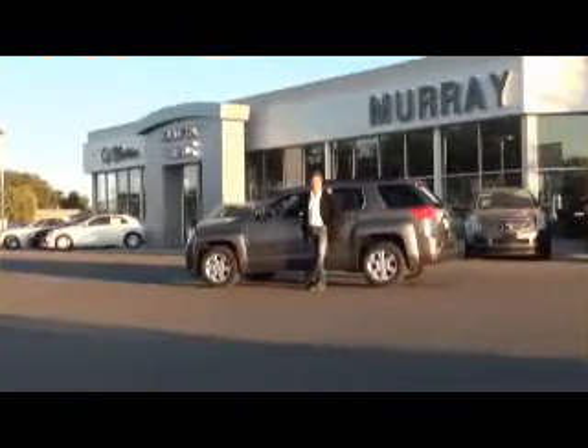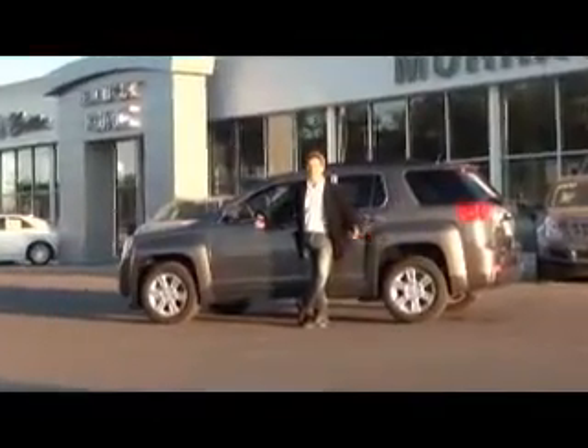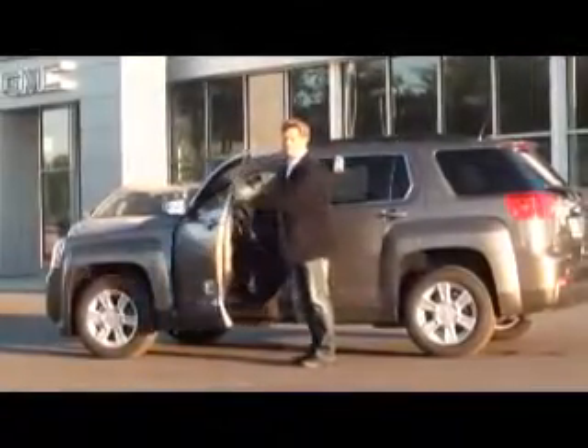This time around we're going to show you the all-new GMC Terrain. If you're looking for a versatile SUV, this is the one for you. It comes in a wide variety of colors — all you have to do is come on in and pick your favorite. Its appeal doesn't end at the sleek exterior design. It gets even better when you get inside. Come on in, let's take a closer look.